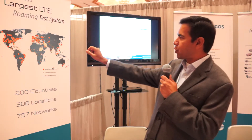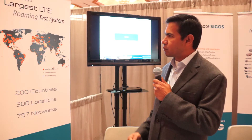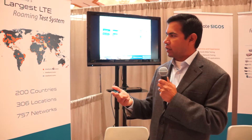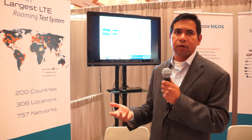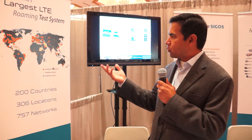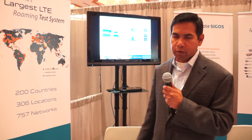Currently, most of that testing covers data, SMS, and circuit switch fallback. But in the future, as VoLTE evolves and VoLTE deployment becomes more mainstream, we will be able to do VoLTE roaming testing as well, using the same network of probes.